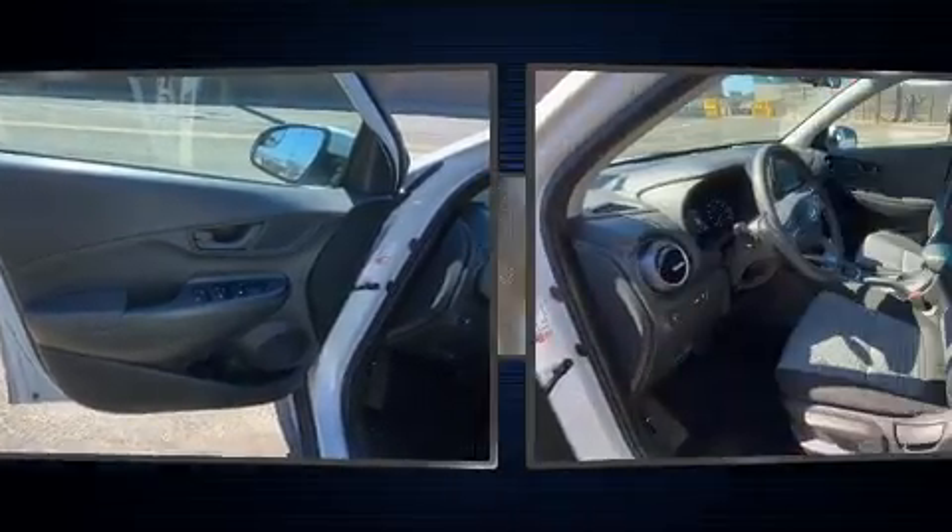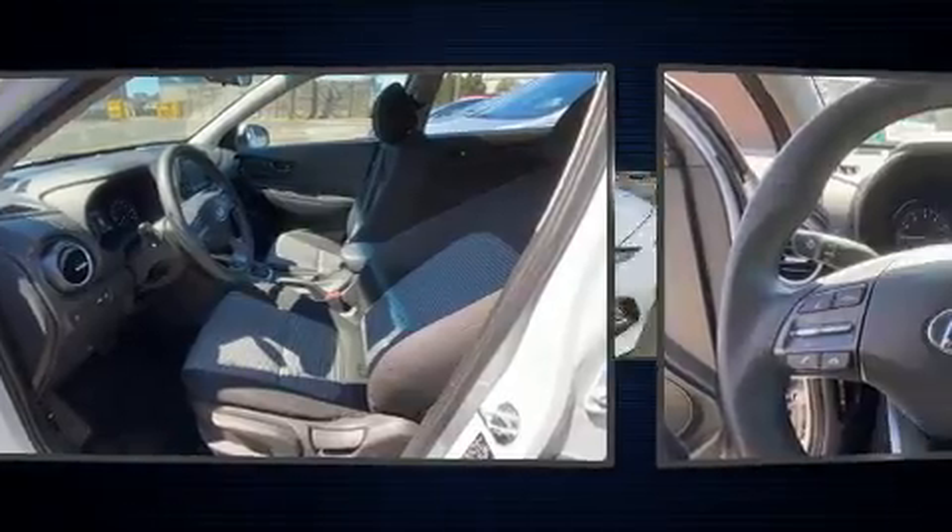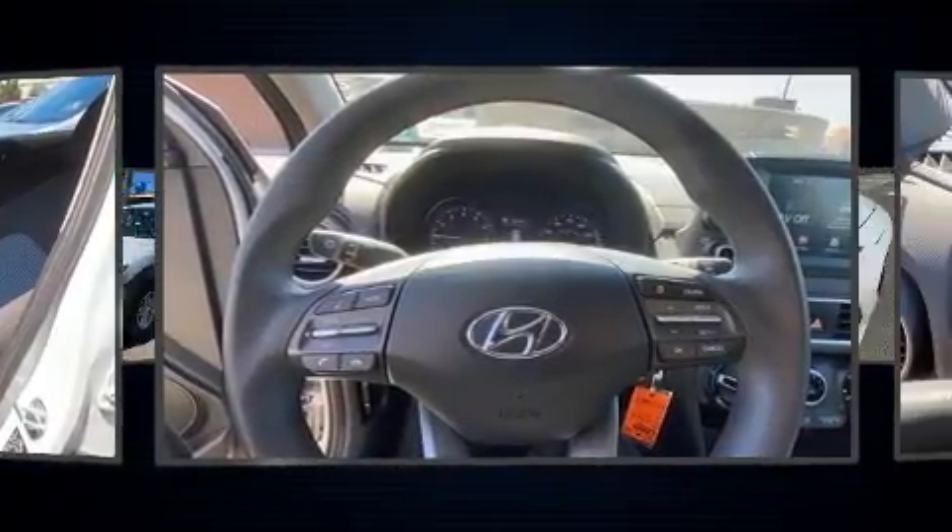Hyundai prioritized comfort and style by including delay off headlights, lane departure warning, and power windows.